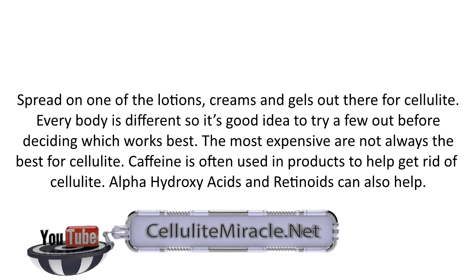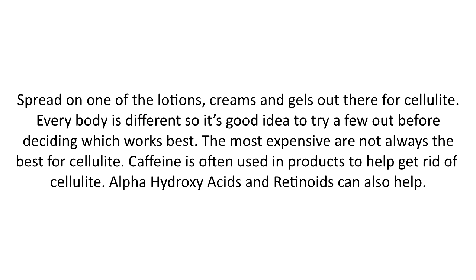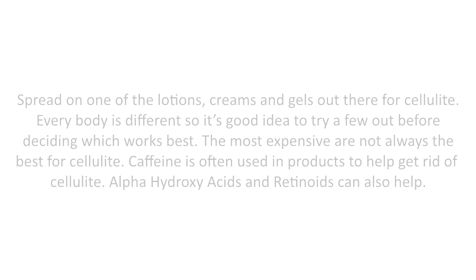Spread on one of the lotions, creams, and gels out there for cellulite. Every body is different, so it's a good idea to try a few out before deciding which one works best. The most expensive are not always the best for cellulite. Caffeine is often used in products to help get rid of cellulite. Alpha-hydroxy acids and retinoids can also help.